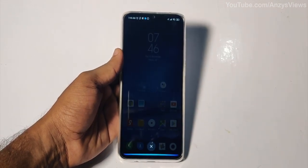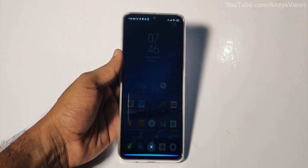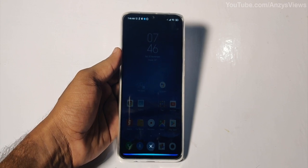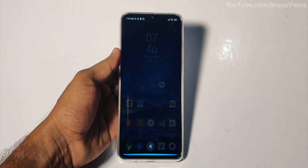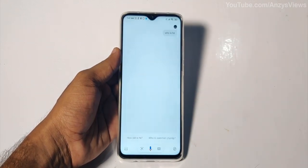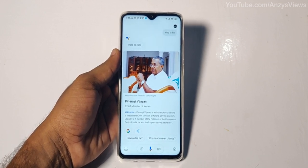Who is he? Sorry, can you repeat? Who is he? Sorry, I'm not sure. Who is he? According to Wikipedia, Pinarai Vijayan is an Indian politician who is the current Chief Minister of Kerala, serving since the 25th of May, 2016.